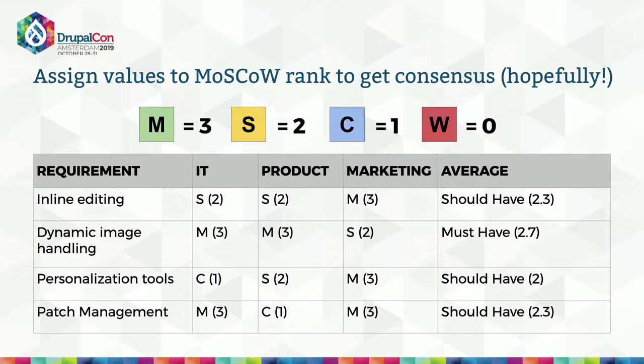Above and beyond the must-haves, you're going to need a few non-negotiables. In this example, IT can't function without patch management, so you're going to want to make sure that IT gets patch management regardless of how the average comes out. That's just a given, and every group is going to have one or two of these that are non-negotiable.